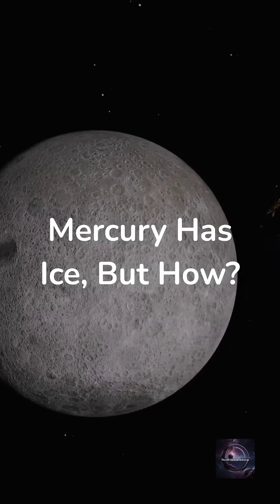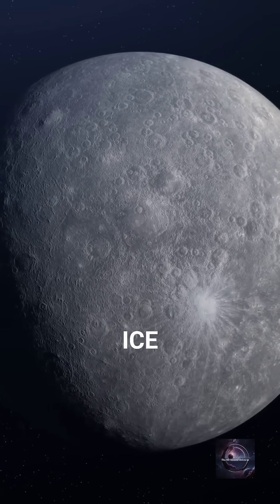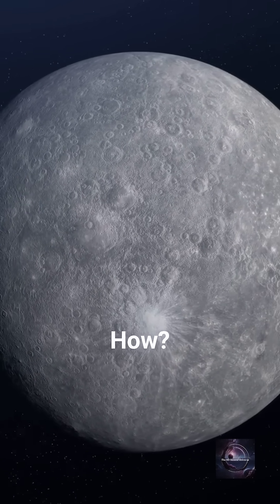Mercury has ice, but how? Scientists were wrong about Mercury. This scorching planet has ice hiding in its shadows. Let's break it down!